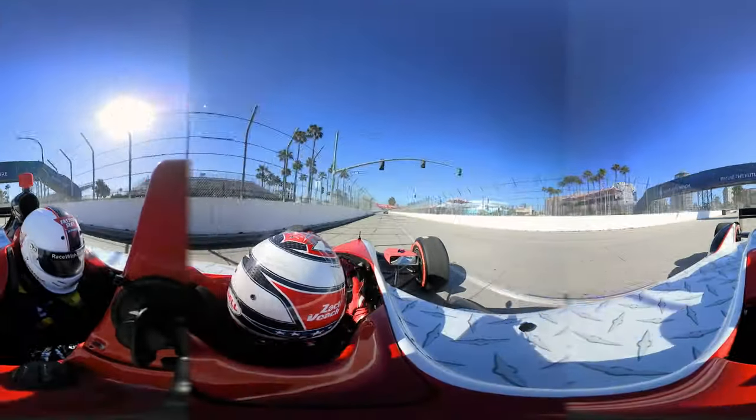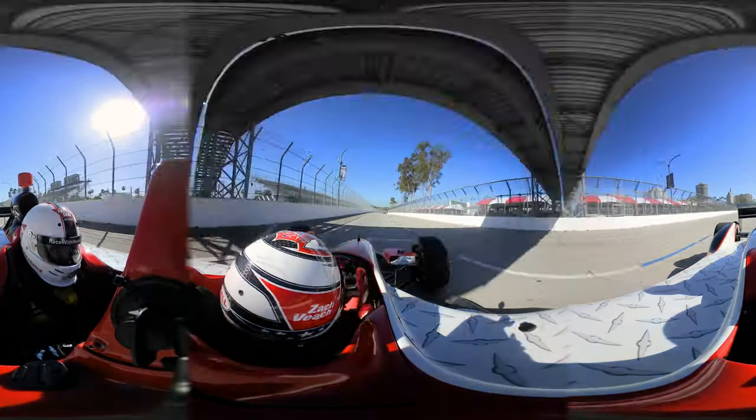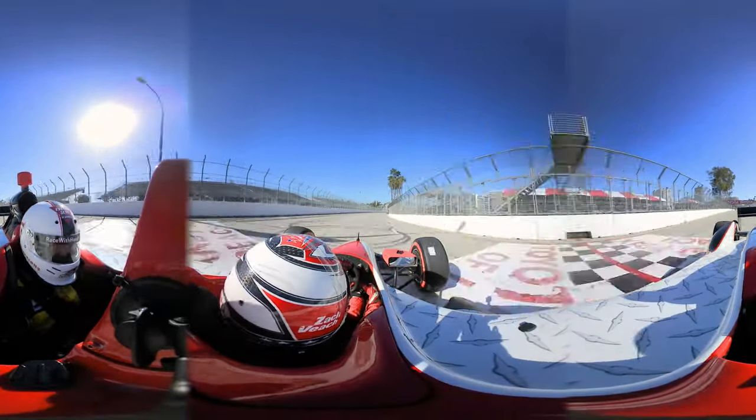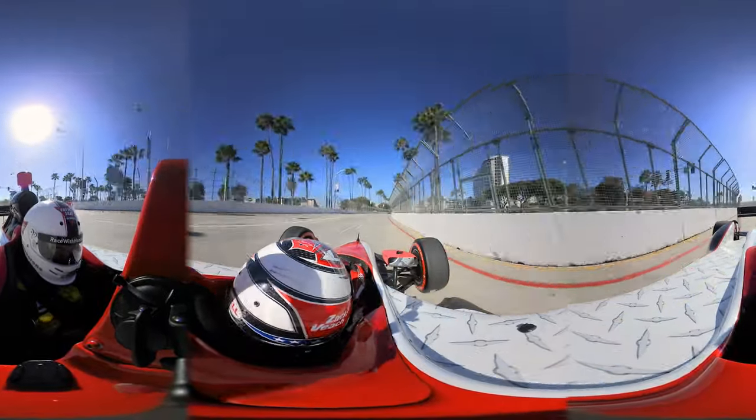You really have to have composure right on the edge of everything going wrong, and with it being such a bumpy circuit you have to be completely comfortable with the car moving around and really being out of control as you try to tame this place.